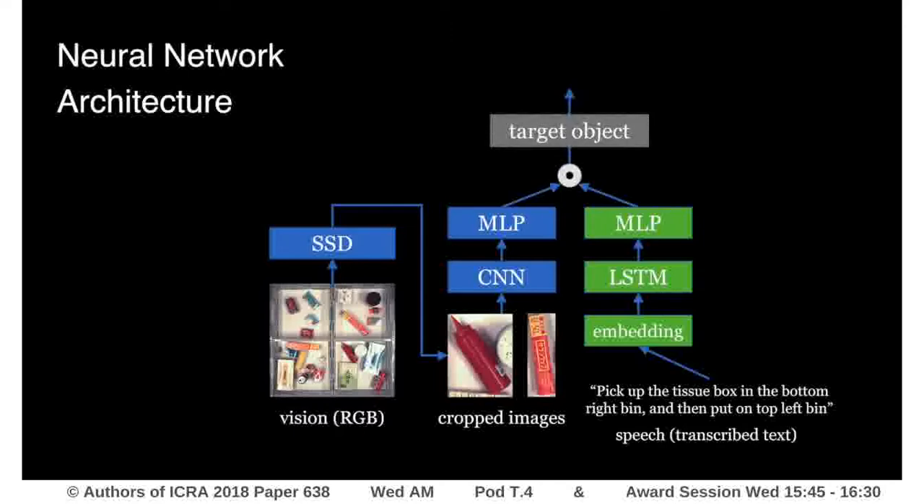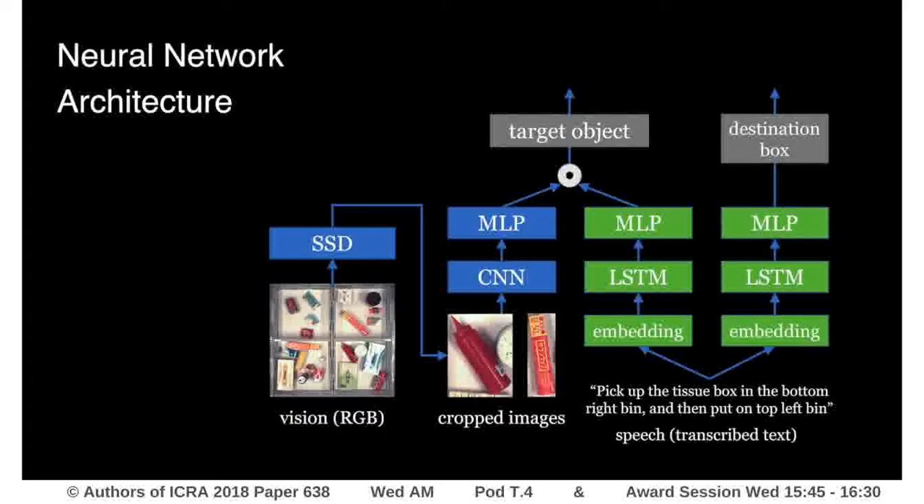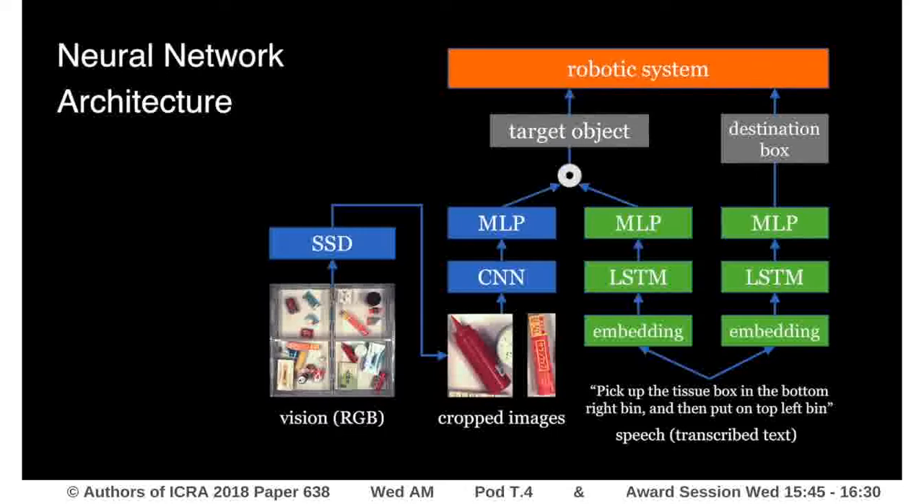Finally, we evaluate the similarity of the visual and text feature vectors to find the best match. We also have a separate path to predict the destination box. The robotic system takes as input the predicted target object and destination box information and actually picks and moves the object.